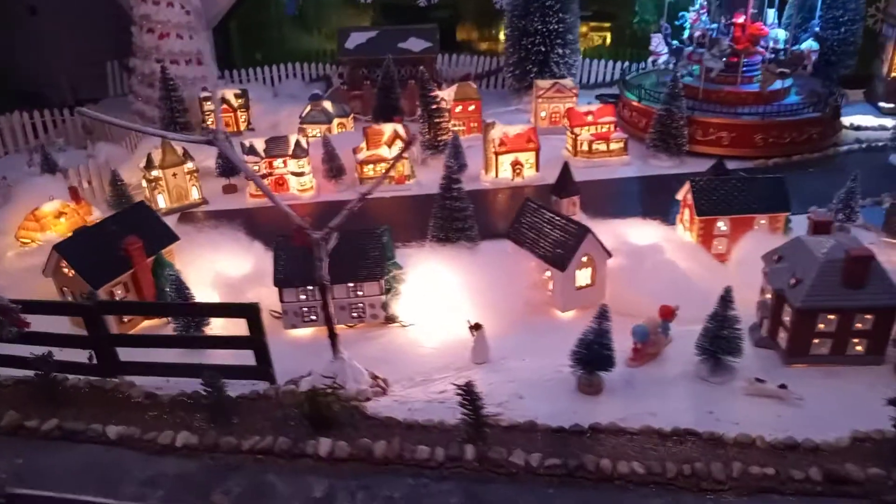And that's a quick overview of the village. We have a Christmas tree with all the presents ready to go for tomorrow — got a big one in the back. So we're excited for this year's Christmas.